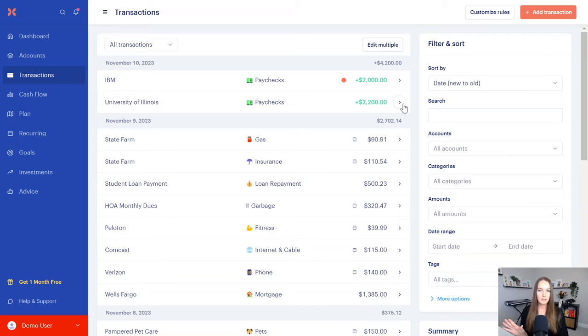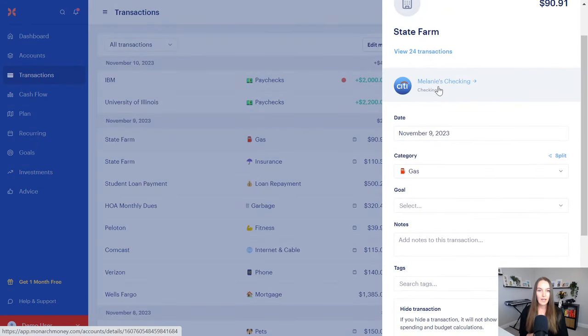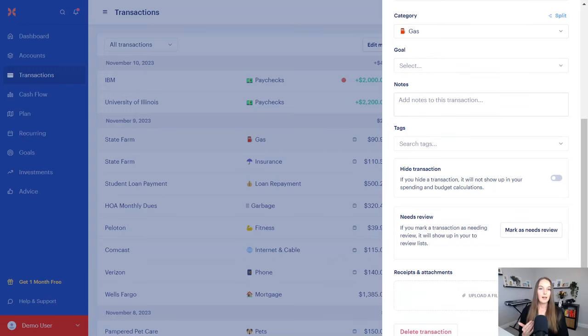There's a lot of detail you can add to transactions. It shows you what account it came from, the date, and the category. You can attach it to a goal. You can leave a note — when my clients are spending on Amazon, I encourage them to leave notes about what they bought, because we all know that can get a little crazy and we don't always know where the money actually went.